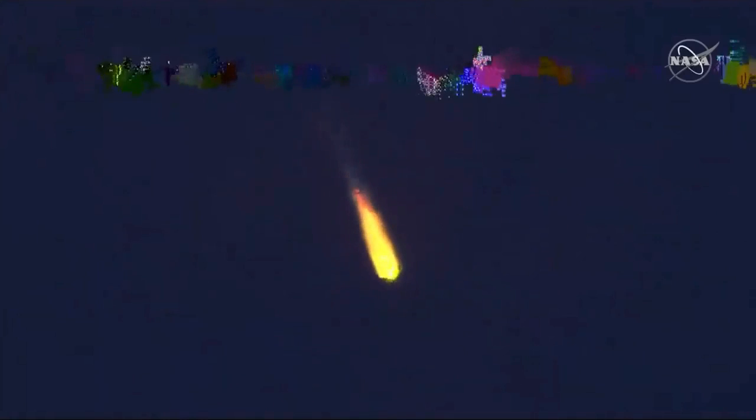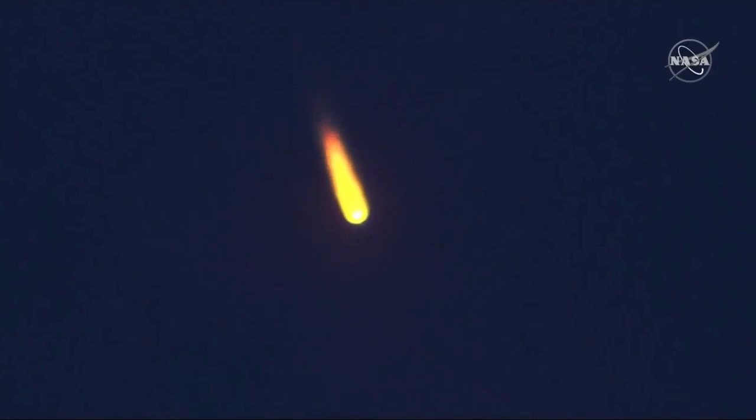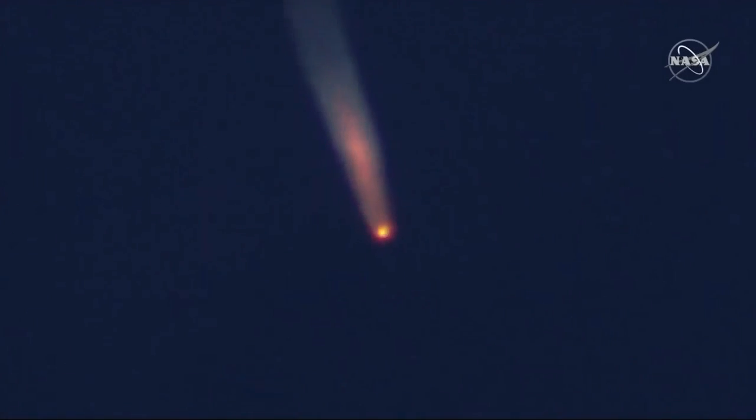A little over a minute and a half into the flight, everything continuing to go well with the Soyuz crew. They've already well exceeded over 1,100 miles an hour. The next things we're going to be looking for is the escape tower jettison and then the first stage strap-on boosters separating.